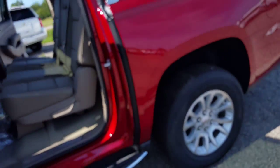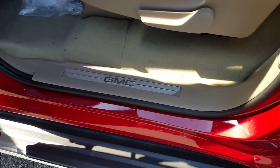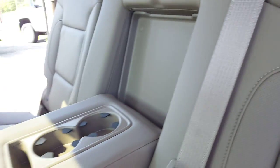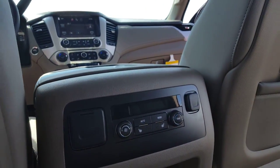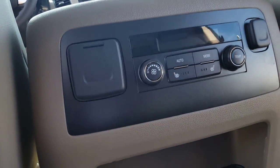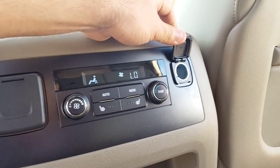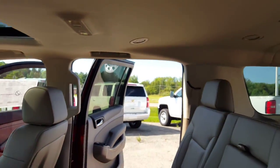Let's take a look at the second row and the third row. Second row bench seat — let's see the cup holders. This is where you control all your HVAC controls for the second and third row. You have a 110-volt outlet here and then another cigarette lighter here. It does not have the DVD or the rear entertainment.